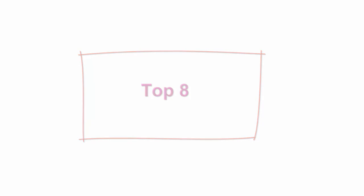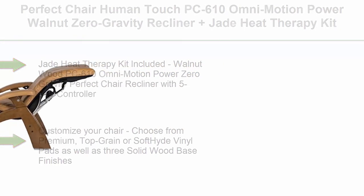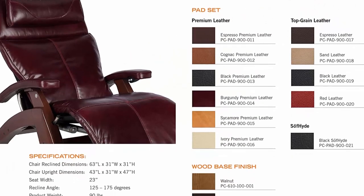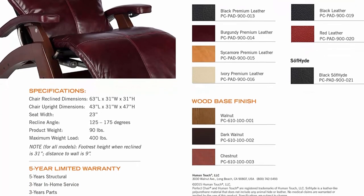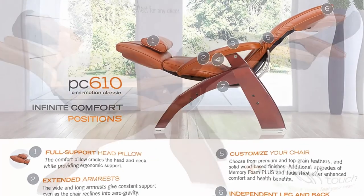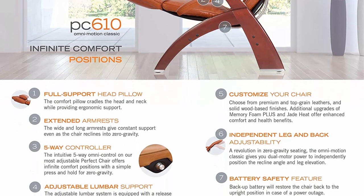Top 8: Perfect Chair Human Touch PC610 Omni Motion Power Walnut Zero Gravity Recliner Plus Jade Heat Therapy Kit, Black Soft Hide Vinyl. All Jade Heat Therapy Kit included. Walnut Wood PC610 Omni Motion Power Zero Gravity Perfect Chair Recliner with 5-way controller, features new independent leg and back adjustability, move the footrest without moving the rest of the chair, extended armrests, full support head pillow, adjustable lumbar support system. Customize your chair: choose from premium top-grain or soft-hide vinyl pads as well as three solid wood base finishes. Battery Safety Feature: 9V Backup System (battery not included) will restore the chair back to the upright position in case of a power outage.